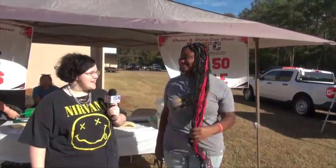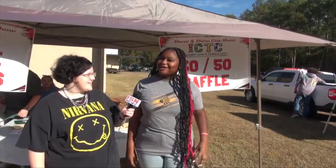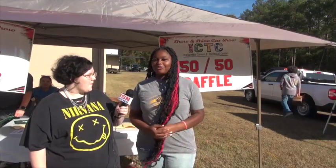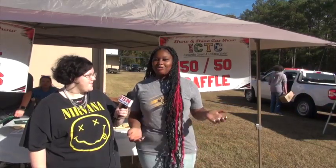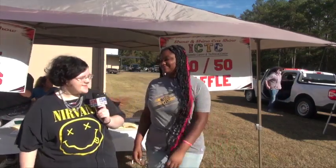Can you tell us your name and what you think about today? My name is Joy Smith and I think today is going really great. I just think that what we're doing here is great and we're really thankful for the people who came out to give and donate and just to be a part of the experience.